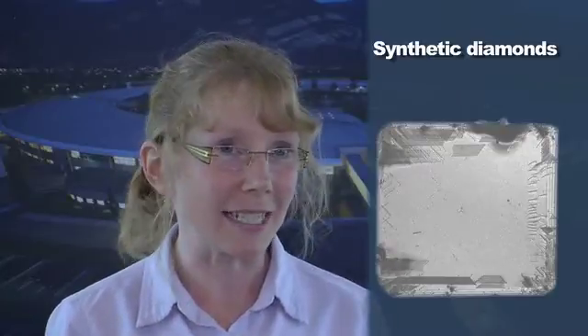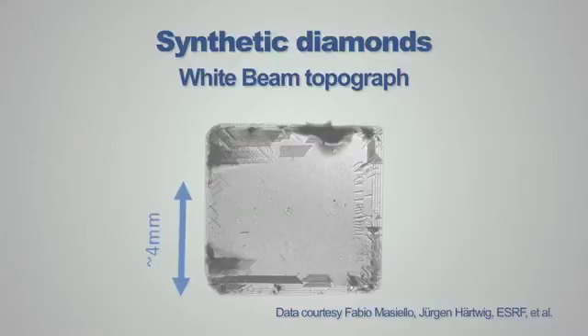This example is a synthetic diamond. It comes from a collaboration with academic partners and with a company called Element 6 Technologies in South Africa. Synthetic diamonds are used for various applications, including detectors and microelectronics. In this case, it was destined for specialist optics applications, where we need both the bulk and the surface quality to be really good. This is a white beam topograph of the diamond — that central region is uniformly grey and practically defect-free.